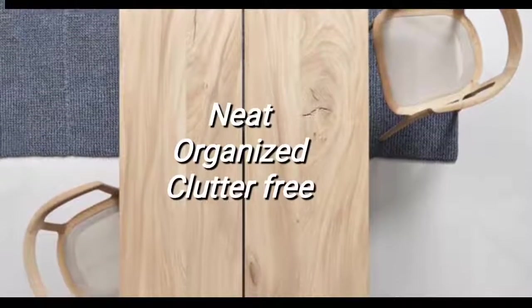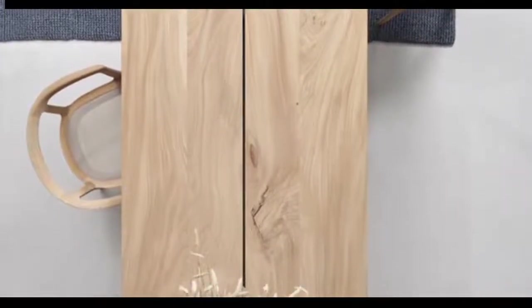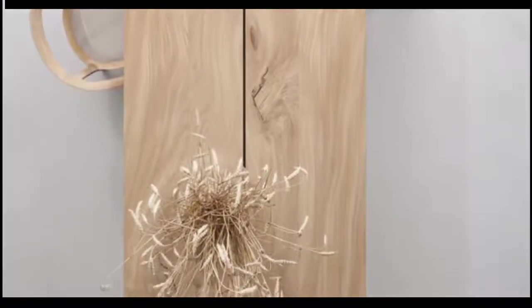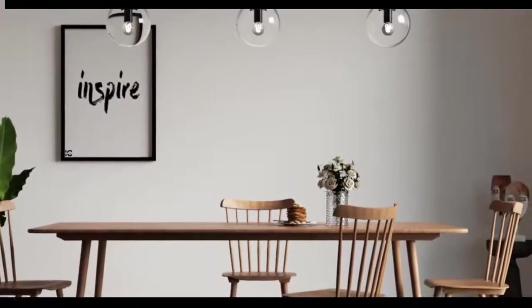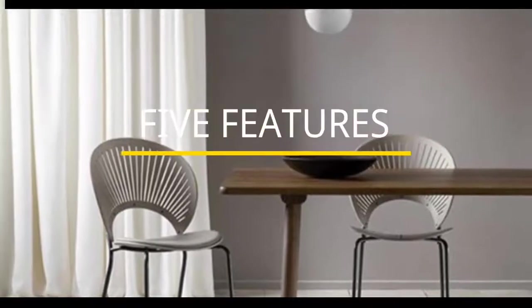Organized and clutter-free are important characteristics of a minimalist decoration style for dining. To create a functional and refreshing minimal dining space, you need to know some of the basic tips. This decoration style depends on the personality of the homeowner and what is essential to their lifestyle, so these are the key features of a minimal dining space.